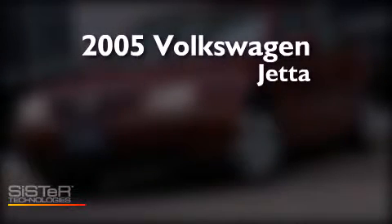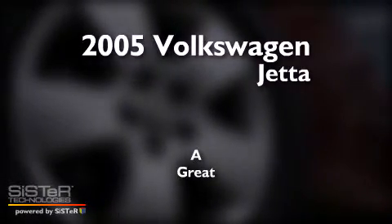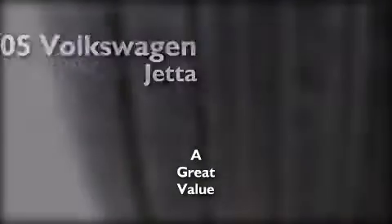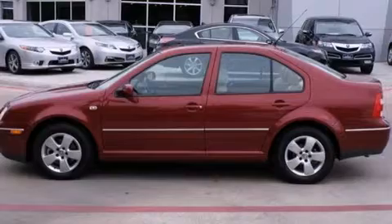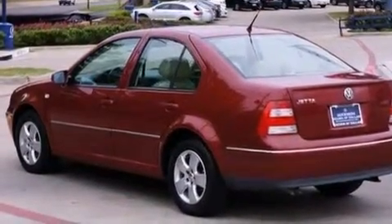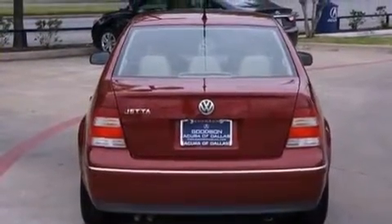This is a 2005 Volkswagen Jetta. Features include a premium audio system, aluminum wheels, cruise control, a CD player, an illuminated driver's side vanity mirror, rear curtain airbags, rear seat childproof door locks, and air conditioning.